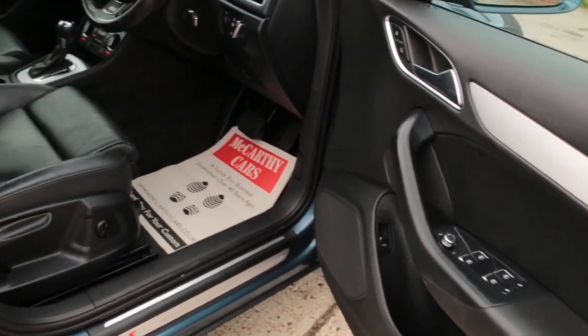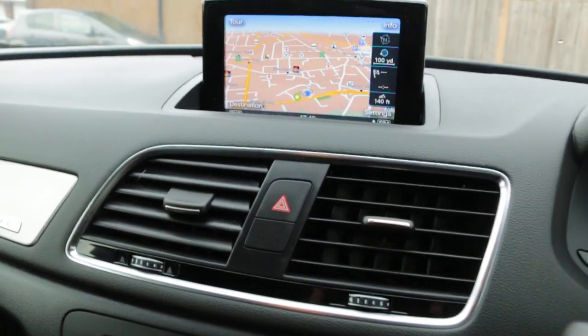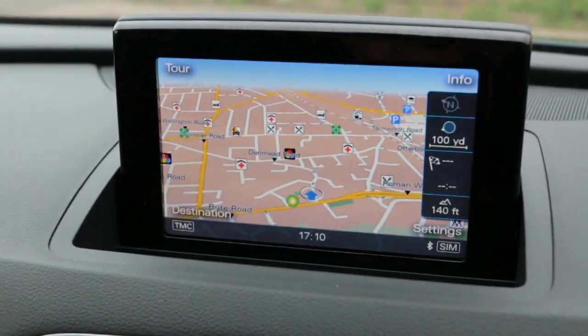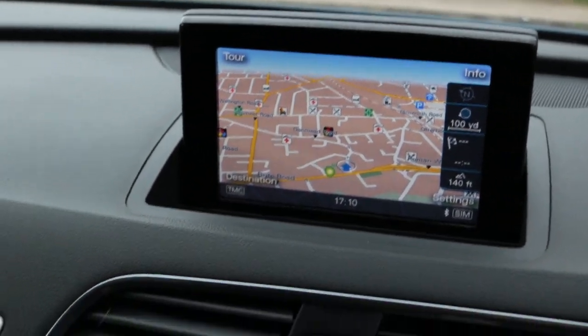Electric and folding mirrors. The car has satellite navigation, DAB radio, telephone Bluetooth connection, and Bluetooth audio.